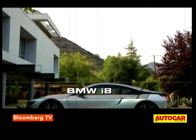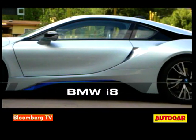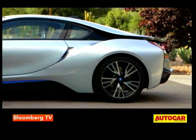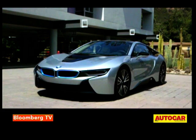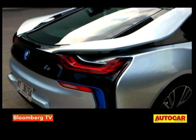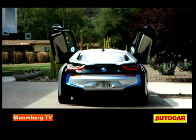Before we get to the cutting-edge technology and driving experience, let's first talk about the i8's looks. The word spectacular doesn't really do it justice — the i8 just looks stunning. It's ridiculously low, wide, ground-hugging. The styling's got enough wow factor and futuristic cues to rival the best from Sant'Agata for visual impact, and the scissor doors add a final and extravagant flourish.